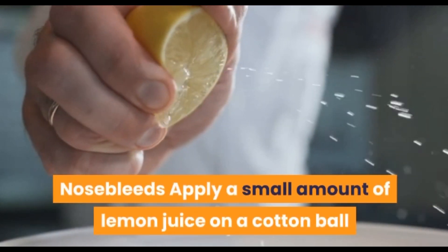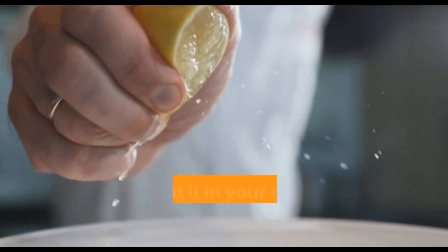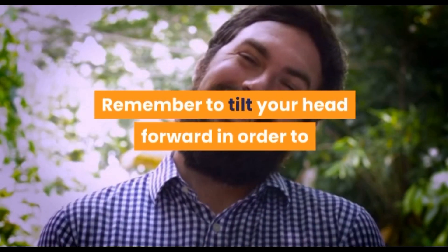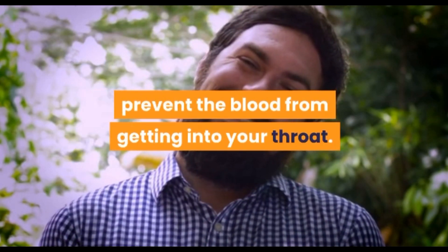Nosebleeds: apply a small amount of lemon juice on a cotton ball and put it on your nose to stop nosebleeds. Remember to tilt your head forward in order to prevent the blood from getting into your throat.